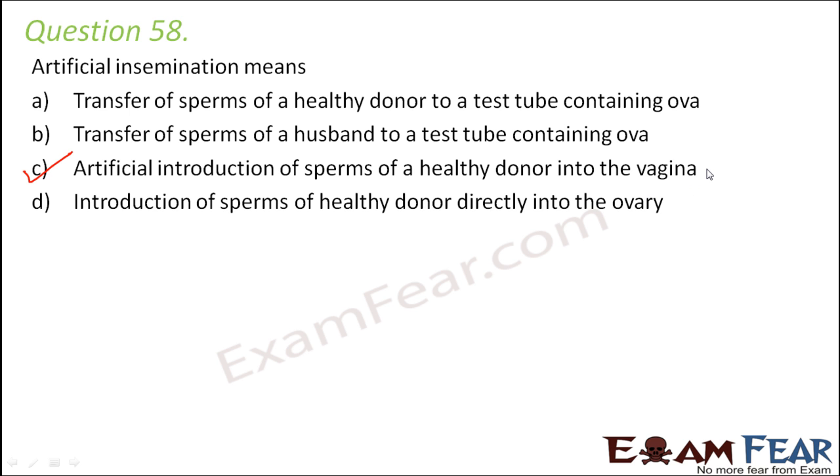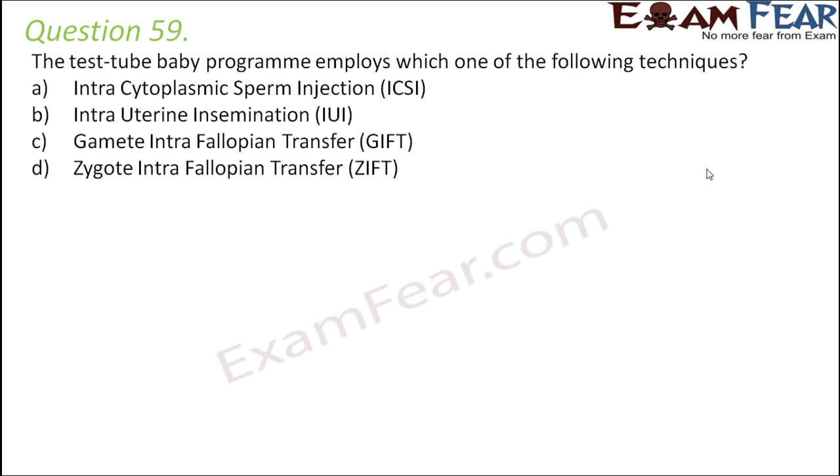Question number 59: the test tube baby program employs which technique — intracytoplasmic sperm injection, intrauterine insemination, gamete intra-fallopian transfer, or zygote intra-fallopian transfer (ZIFT)? Intrauterine insemination means a healthy sperm sample is directly put into the uterus, so that is not the test tube baby program. ZIFT is the correct option.